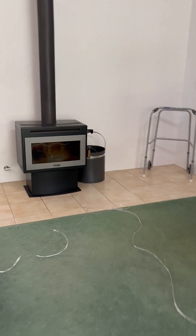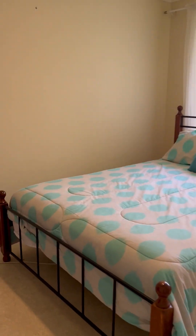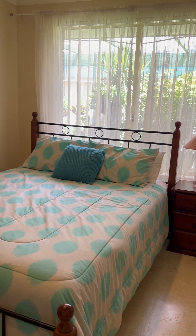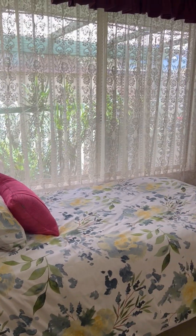New wood fire. Through to minor bedrooms, which fits a queen bed plus a side table.